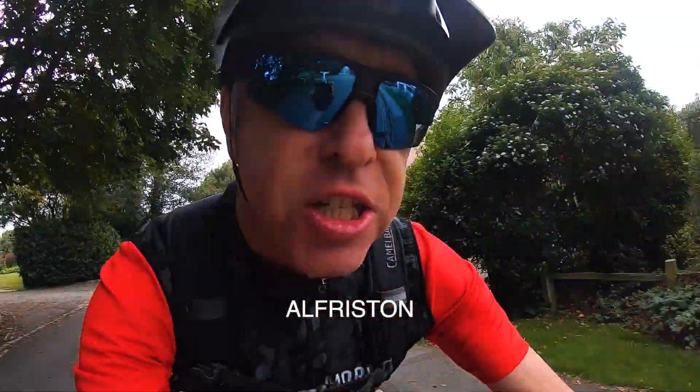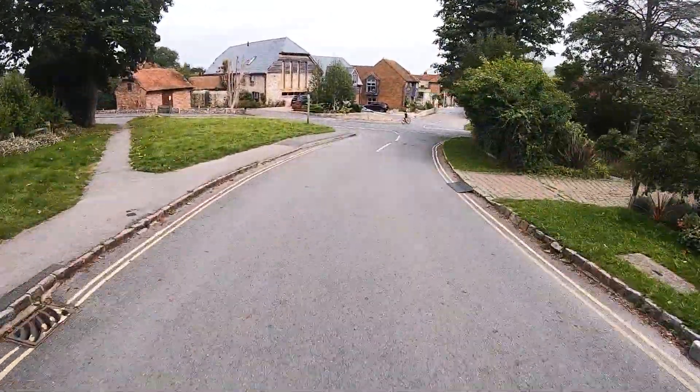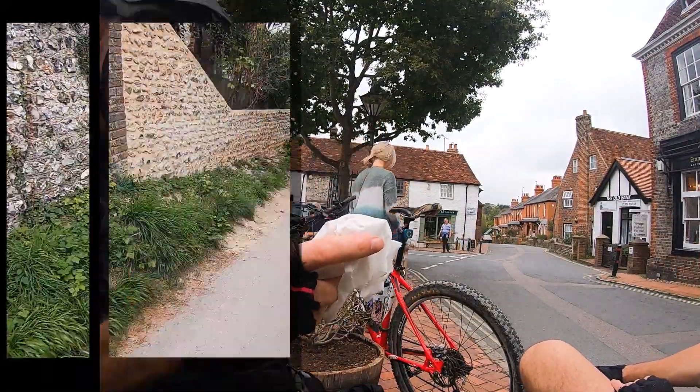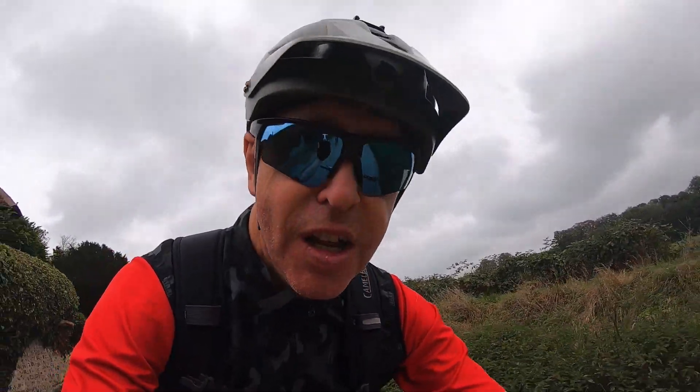We're coming into the beautiful village of Alfriston, where I should be able to stock up on food. Another break — got some more food, which should definitely take me all the way to Eastbourne. It feels a lot warmer as you come down into the valley as well.